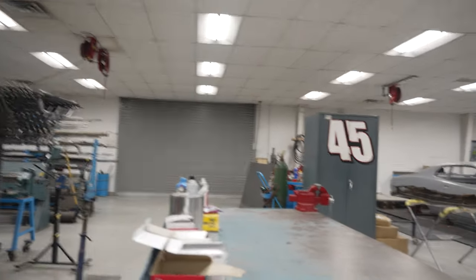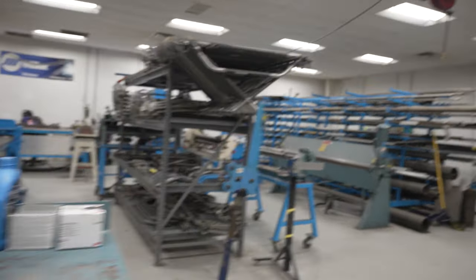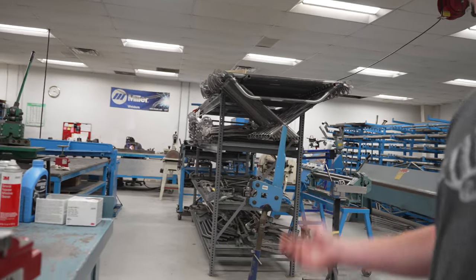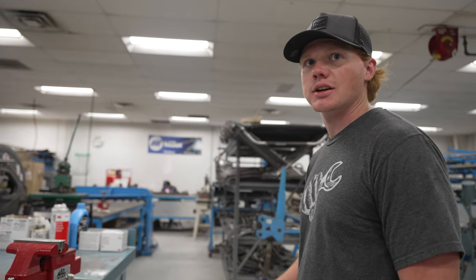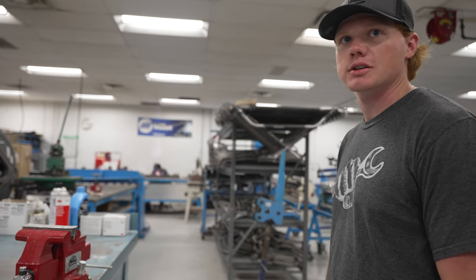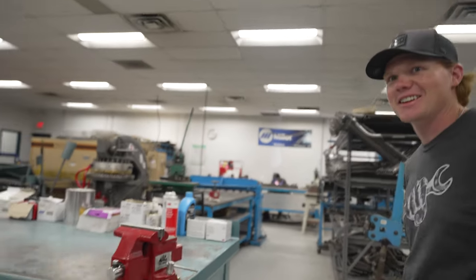Do they get painted here too? So the process — they'll weld them right there, they go on the rack or he builds them to order. Then we'll take them up to the body shop. First we sandblast them, and then we take them to the body shop. He cleans everything off and paints it to the color of the car or whatever the customer wants — if they want a pink one and they got a red car, we'll do it. Whatever they want.